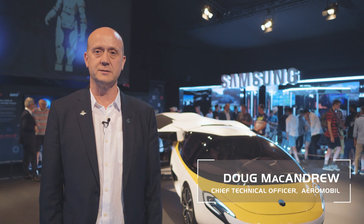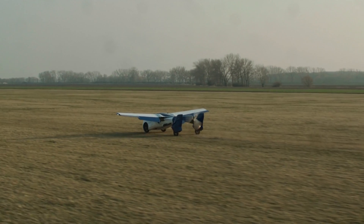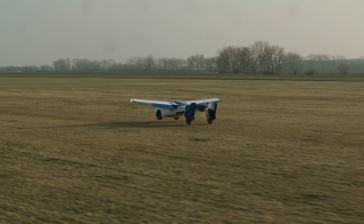We're presenting today at the Goodwood Festival of Speed our AM 4.0 vehicle for the public to see and understand how it will operate.